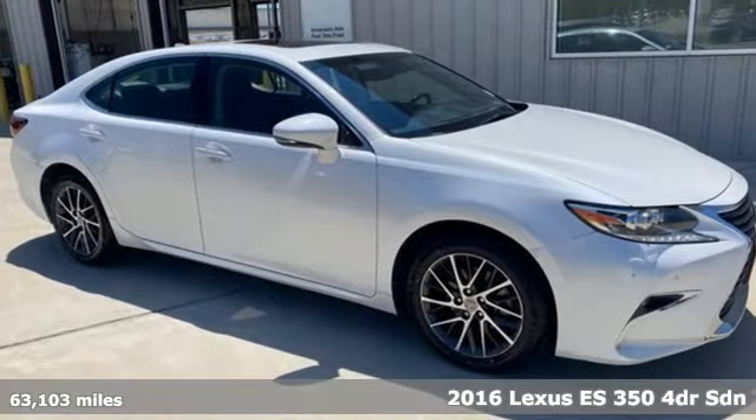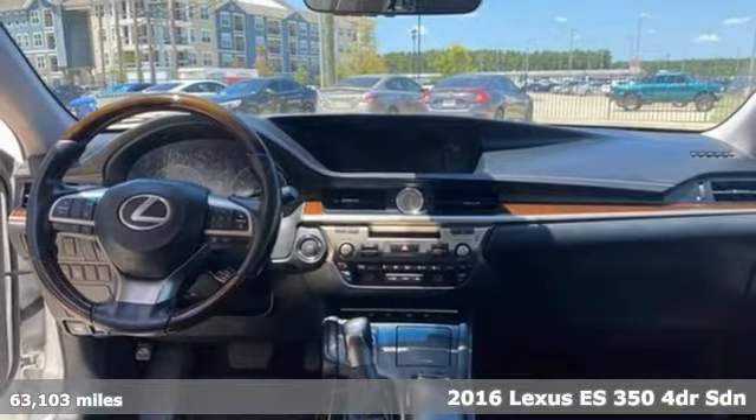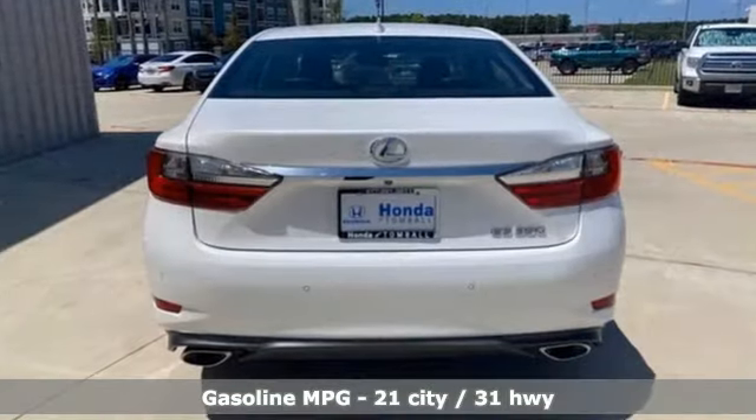Here's a 2016 Lexus ES350. Once you arrive on the scene in this luxury sedan, people will instantly know things about you. You are aggressive, assertive, and demand only the best.